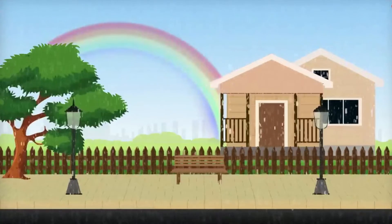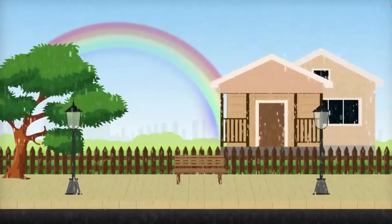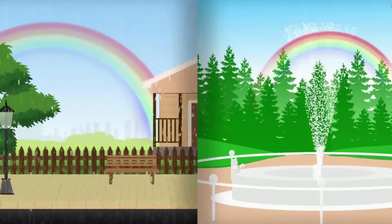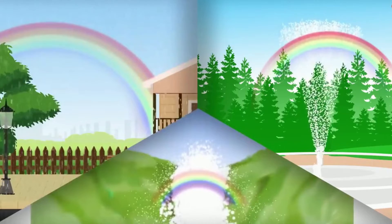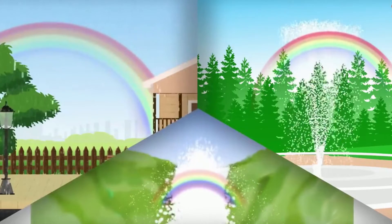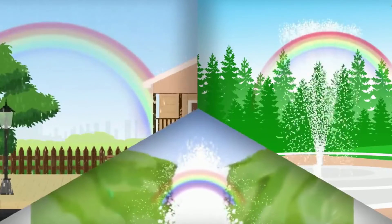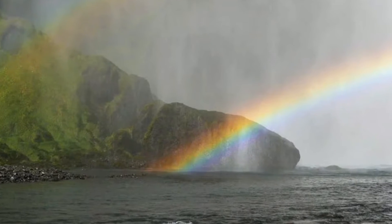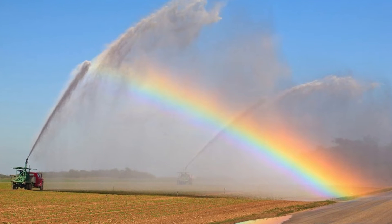Rainbows normally appear from the rain, but they can happen wherever light is being bent inside of water droplets. The raindrops up in the sky serve as a prism — the raindrops break the white light into different colors, and therefore a rainbow is formed. Rainbows can also be seen in mist, fog, spray, and dew.